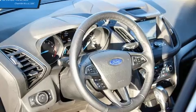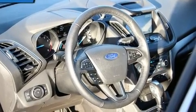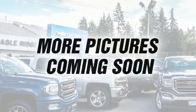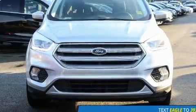Top features include a split folding rear seat, one-touch window functionality, heated seats, automatic temperature control, front fog lights, a power lift gate, and more.